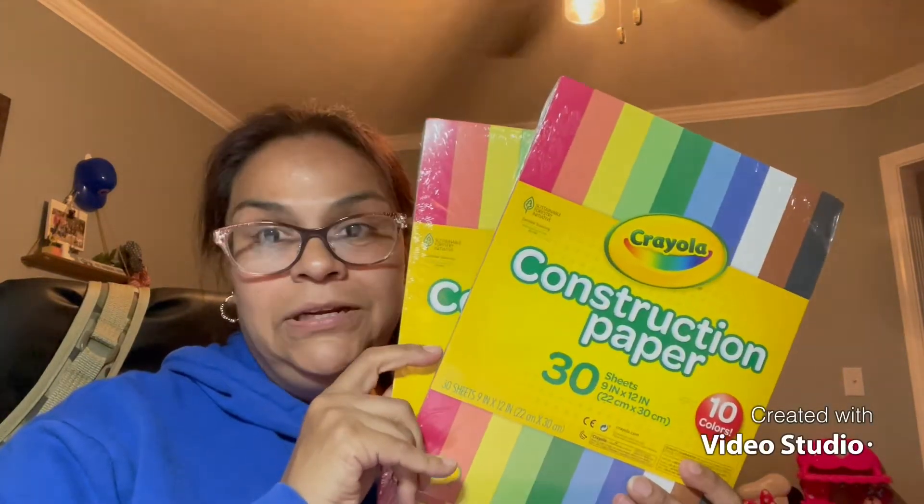She also needed some construction paper, so I picked up two packs. You can never have too many school supplies because kids lose everything — I'd rather have extra than not enough. And if I have extra, we can always use it for craft projects.